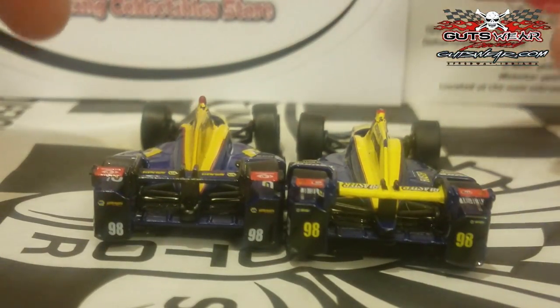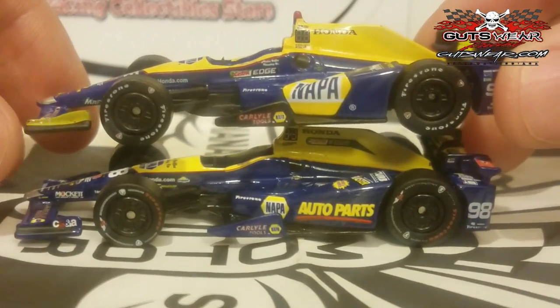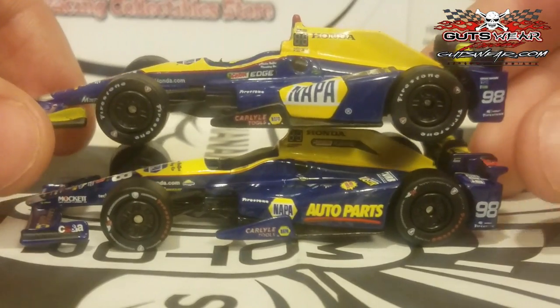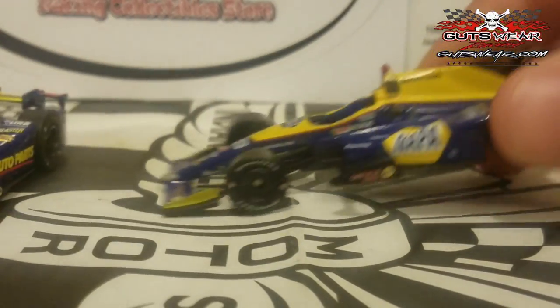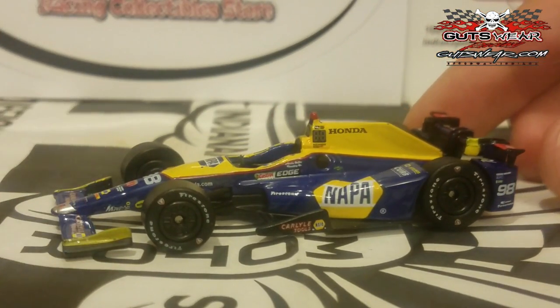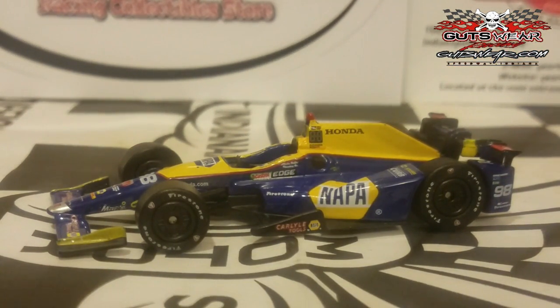If you're an Alexander Rossi fan, I'd recommend getting both — he is a newer driver in the Verizon IndyCar series. It's still a really nice-looking car regardless of its flaws, and I think Greenlight could do a little better on this one. Rossi almost had a shot at a second 500 win, but a fuel cell issue coming down pit road at the 101st running cost him. Still a nice-looking car — I just wish Greenlight hadn't rushed it out during Carb Day.